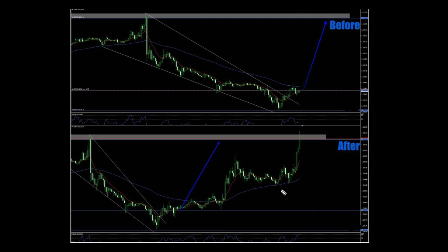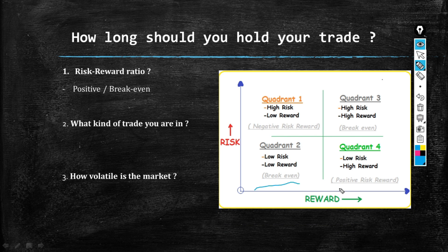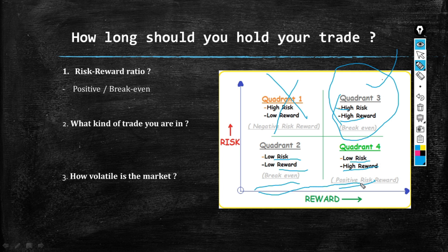Now that you understand how time works in forex, let's continue. The first factor for how long you should hold your trades is risk-reward ratio — the most important because it determines your overall growth. We want to focus on low risk and high return, or at minimum low risk and low return. Never go for high risk and high return unless you have money you're willing to lose. Risk management is one of the most important factors you must always cater for.